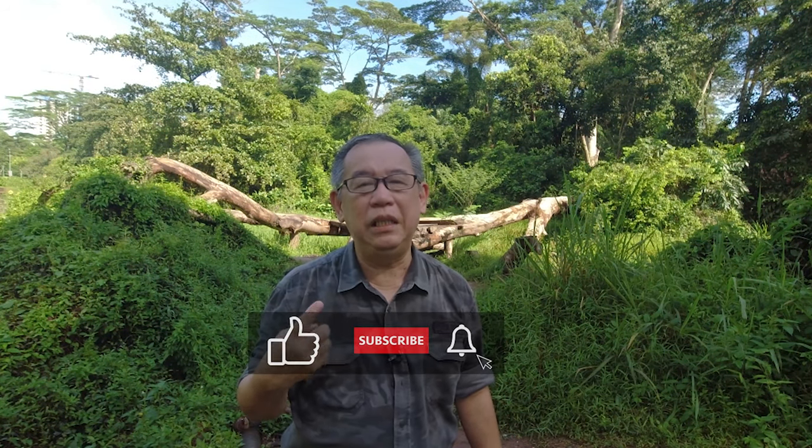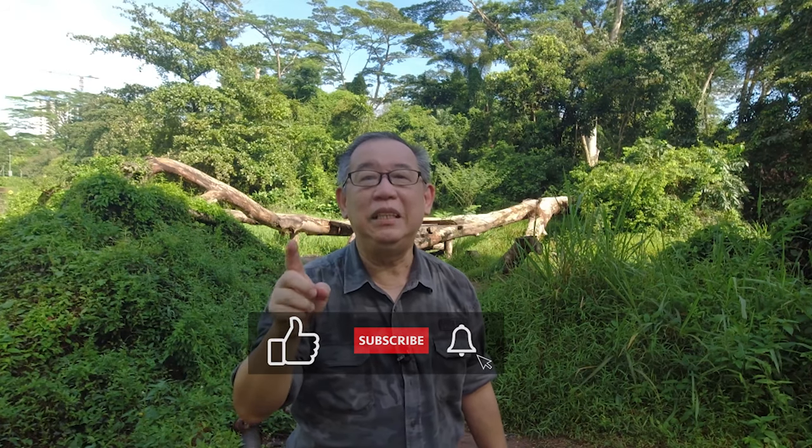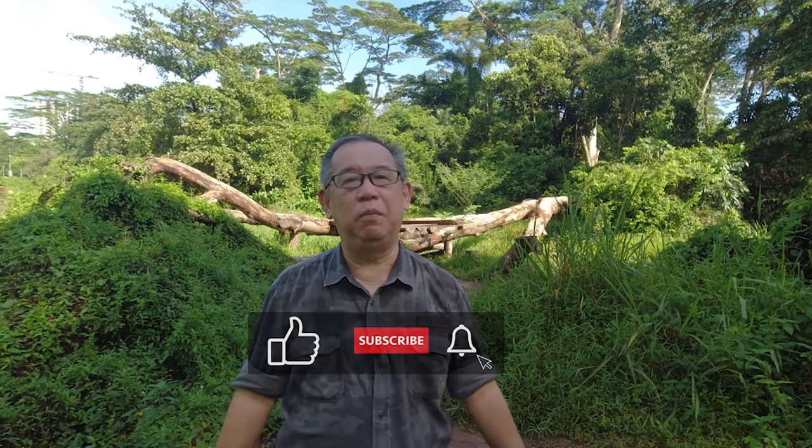Thank you for watching this video and for bearing with me up to this point. If you have just learned about this hidden birding location, give this video a like, or if you simply enjoyed watching this video. And if you have not done so yet, don't forget to subscribe to my birding channel so you can see more of my birding in Singapore trips. Until I see you again in my next video — happy birding, stay safe, and bye!